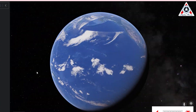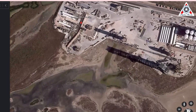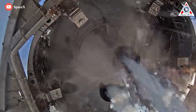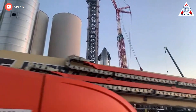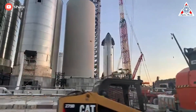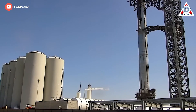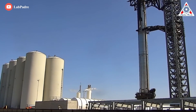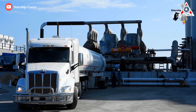The SpaceX Orbital Launch Site tank farm is an area at the launch site at Starbase. Unlike the previously-built tank farm at the west end of the launch site, which has been used for the suborbital testing phase, the Orbital Launch Site tank farm is located at the east end and is likely to be used for orbital launches of the Starship test program. It's unclear whether both tank farms are connected through a pipe system that crosses the whole launch site. This place is the storage area for liquid methane and liquid oxygen, which are used as propellant for the Starship and Super Heavy.